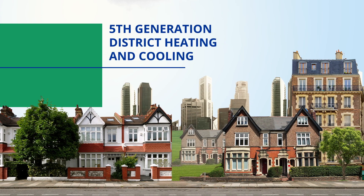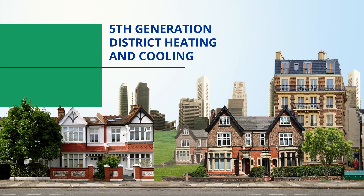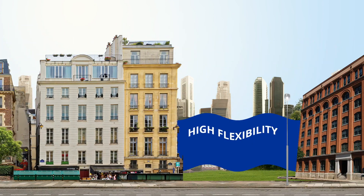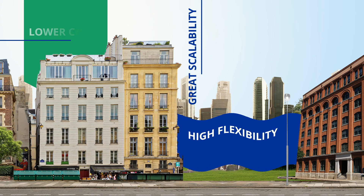Here's how fifth generation district heating and cooling will set you on the path to a low-carbon energy grid — all with high flexibility, great scalability and lower long-term costs.